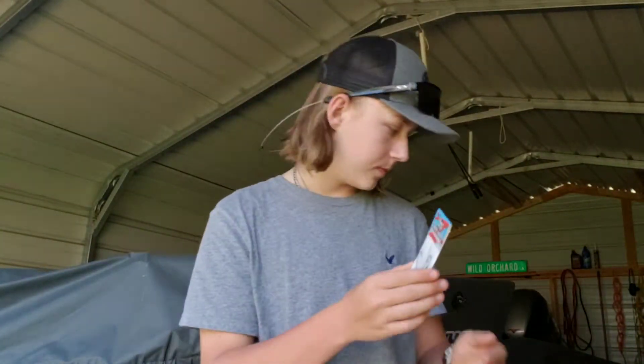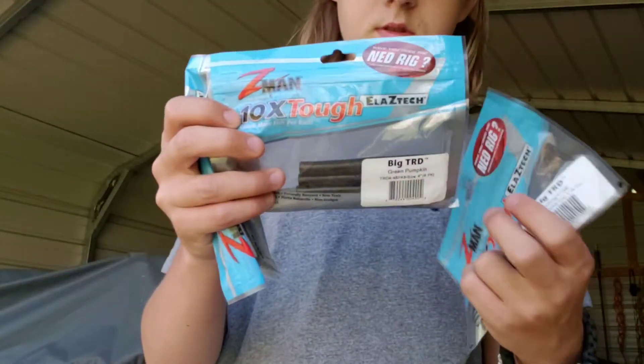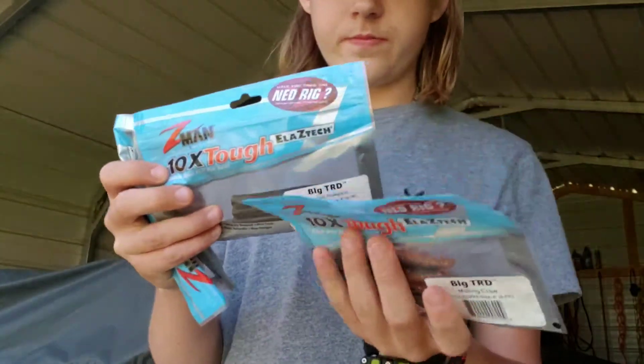What I use is the one-sixth ounce by Z-Man, and what I put on it is Big TRDs. I have different colors to put on them — Big TRDs. I throw that on a baitcaster.